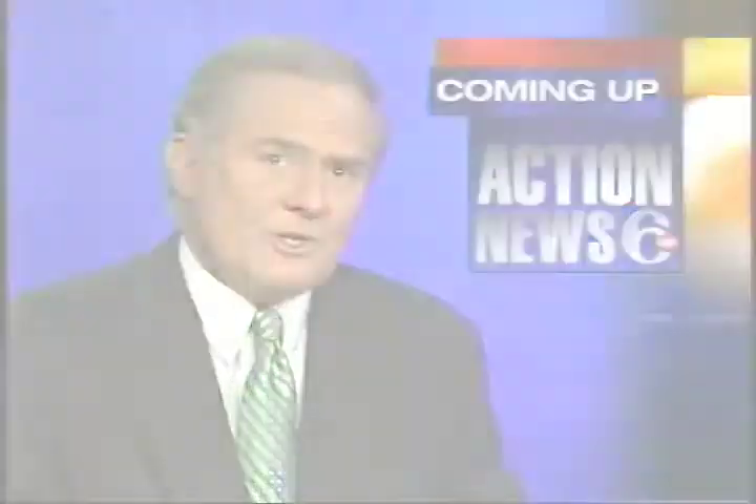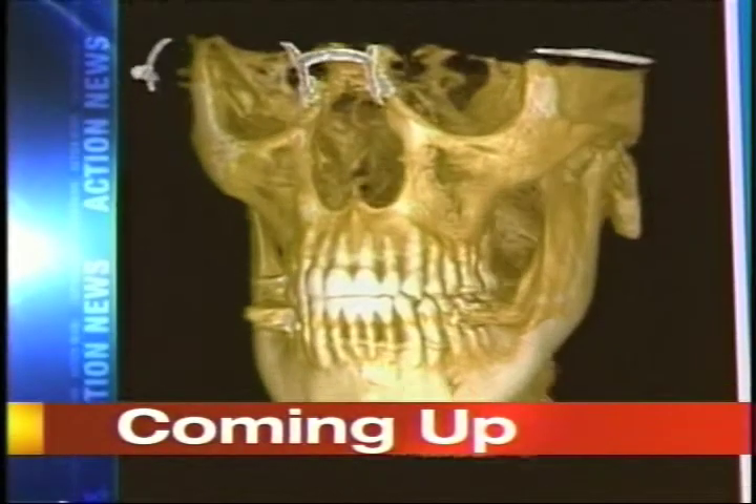Coming up on Action News, Don Polec as a local dentist has a new kind of x-ray vision. Finally tonight, Don Polec as a local company has come up with a device that will change some familiar dentist office traditions.